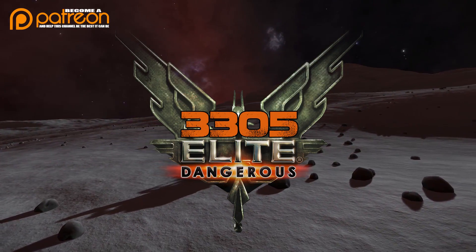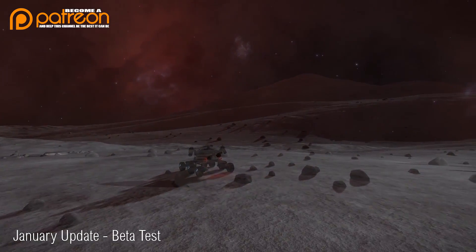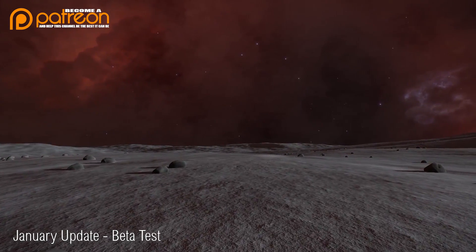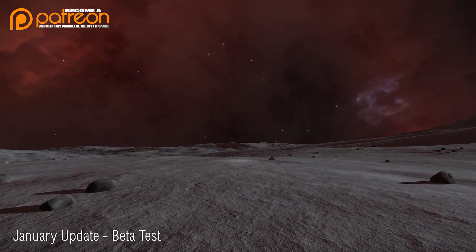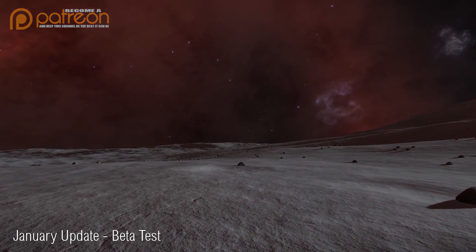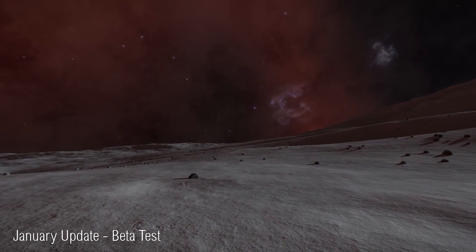The open beta test for the January update will begin tomorrow. Scheduled for the 27th of November, players will find a new option in the game's launcher titled Elite Dangerous January Update Beta. Players will be able to use this option to install and access the update. This will install a completely separate copy of the game client, which includes the new bug fixes and updates. When logging into the beta,